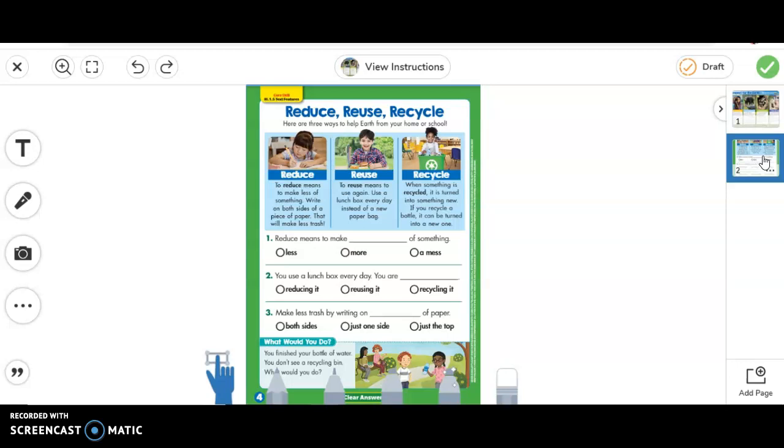So we have been talking about reduce, reuse, and recycle. To reduce means that you make less of something — so if you write on both sides of a piece of paper, that makes less trash. Reuse means to use it again and again — if you use your lunchbox every day instead of a new paper bag, then you are reusing. Recycle: when something is recycled, it is turned into something new, like a bottle turned into a new bottle.